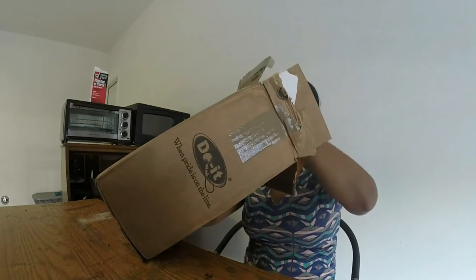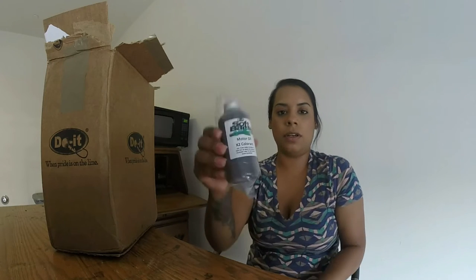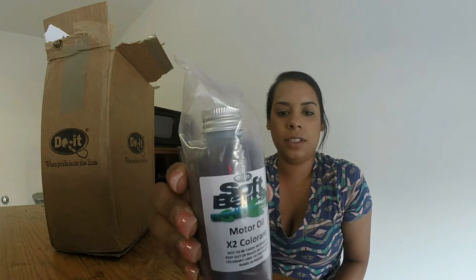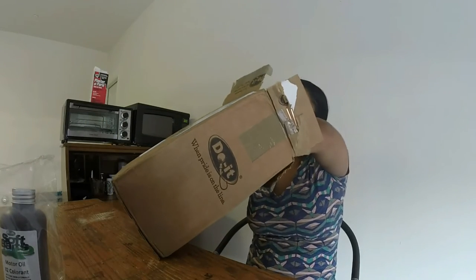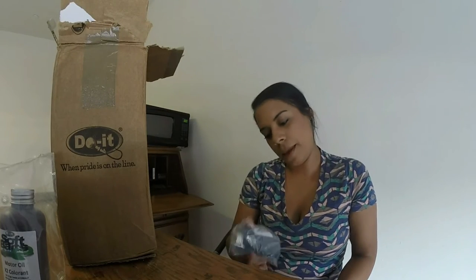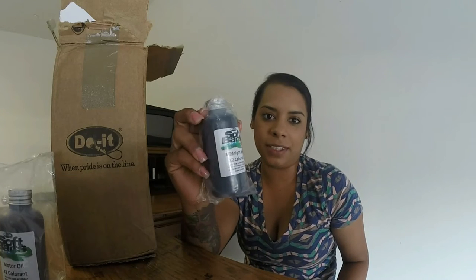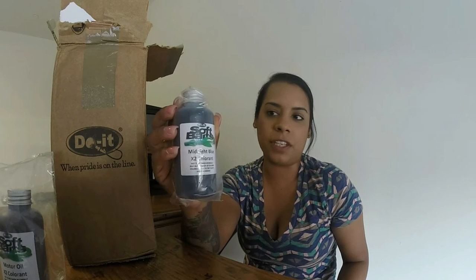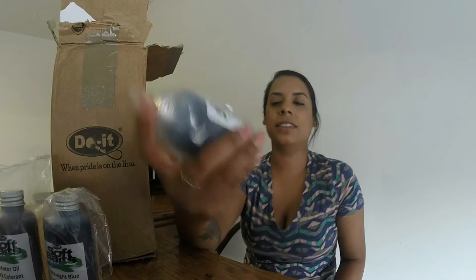The first thing we'll look at is new colorant for my soft plastic mold. I ordered motor oil — the color motor oil. I was really excited about getting this color, I can't wait to try it. And I also got midnight blue. If you look on the website, they have all the colors on there. I know pretty much every color looks the same inside these bottles, but on the website you can really see the difference — it's not the same at all.